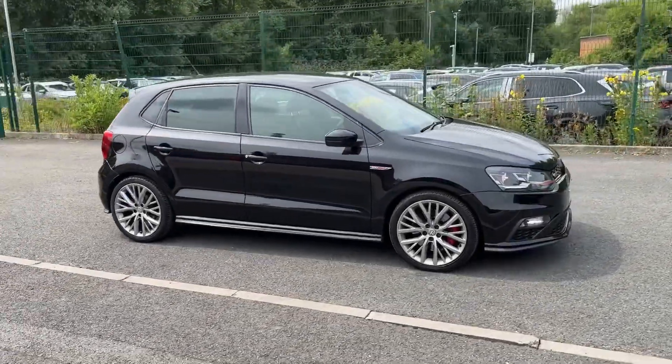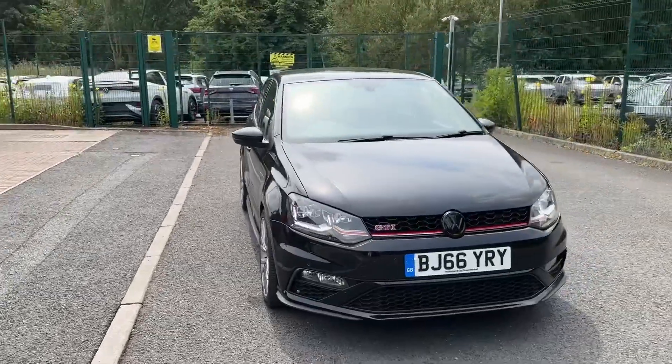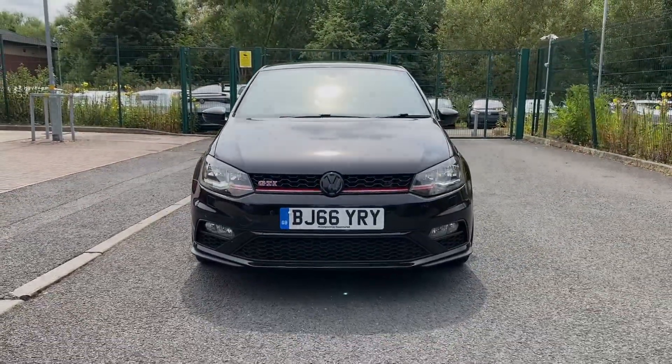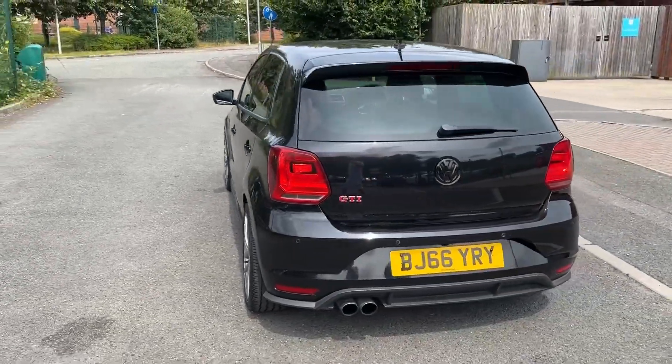Hello and welcome. Greg here from MotorMatchCrew, sharing with you today this fabulous and sporty looking Volkswagen Polo GTI, finished in deep black pearlescent paint and powered by a 1.8 TSI engine with 192 PS and a DSG gearbox.